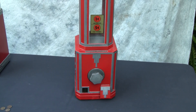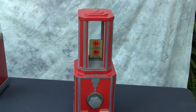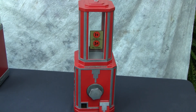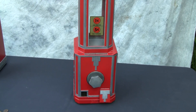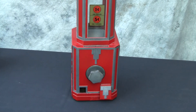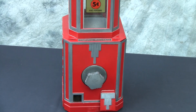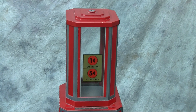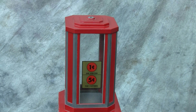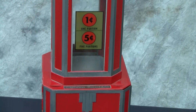Here we have a Stuart and McGuire 1935 vending machine, a nickel-penny product vendor, a bulk vendor. Just iconic art deco design, beautiful castings, and great industrial design with the stepped cap and contrasting elements.